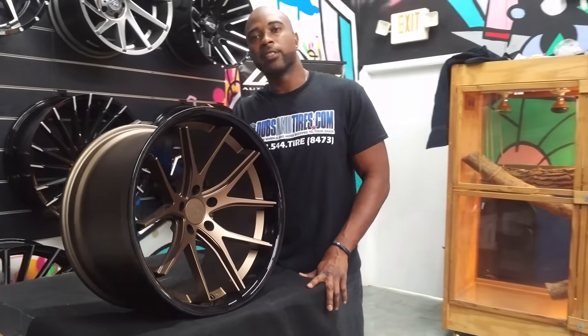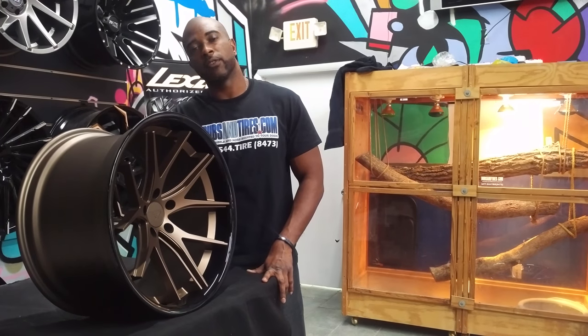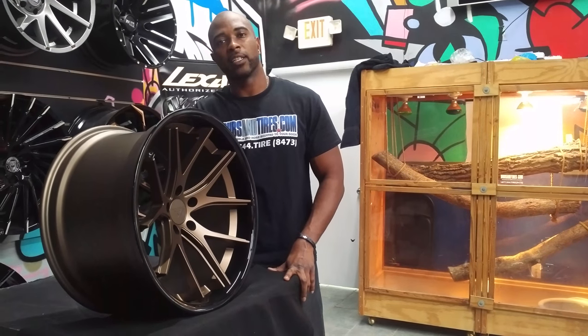You can find these wheels online at DeltaTire.com or call us at 877-544-8473. This is your boy KB from Delta Tire TV, signing off.